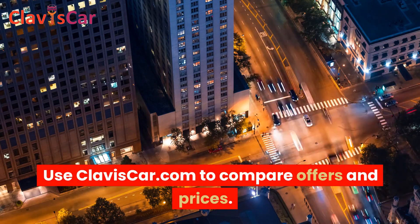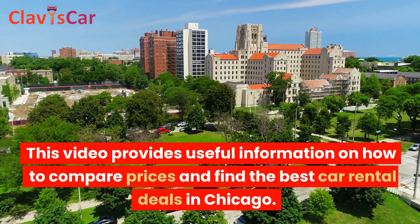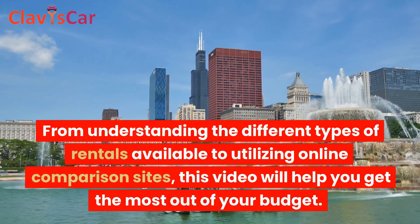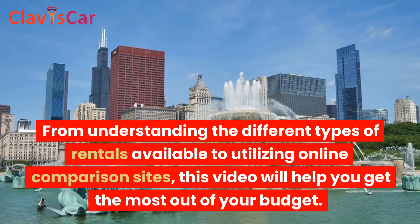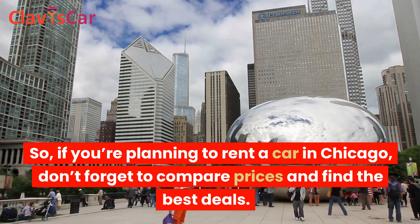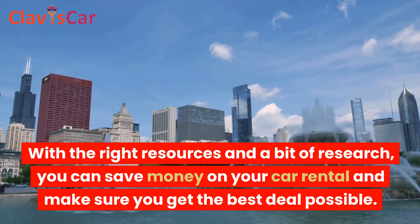Use claviscar.com to compare offers and prices. With a little research and planning, you can save money on your car rental and make sure you get the best deal possible. So, if you're planning to rent a car in Chicago, don't forget to compare prices and find the best deals. With the right resources and a bit of research, you can save money on your car rental and make sure you get the best deal possible.